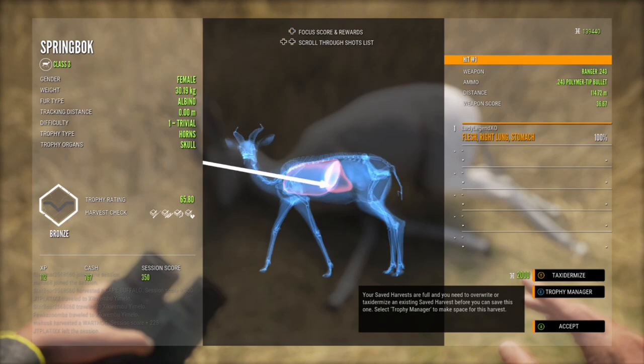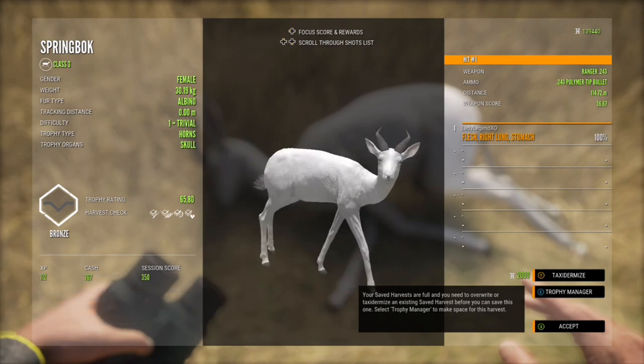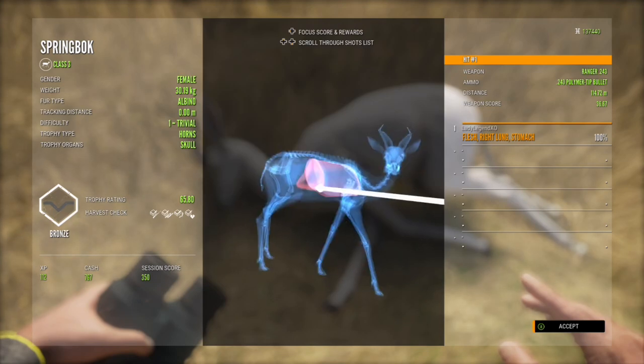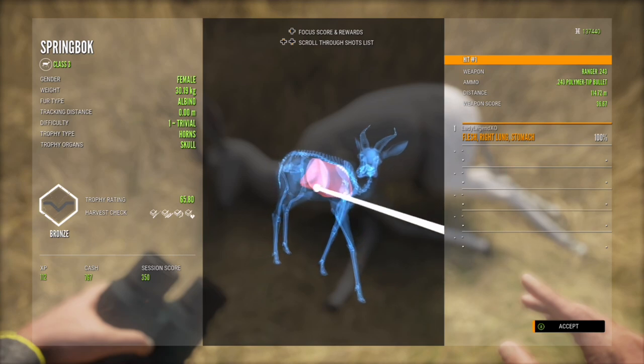Albinos are one of my favorites — I just love their pink hooves and their pink noses, that's pretty sweet. We have a level one female bronze springbok, an albino, with a trophy of 65.8.